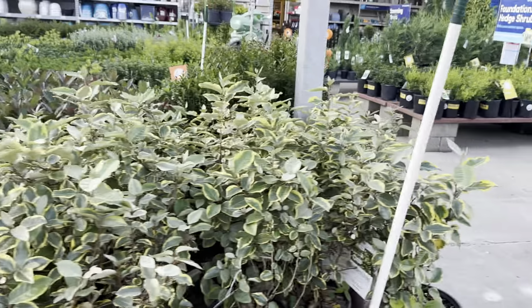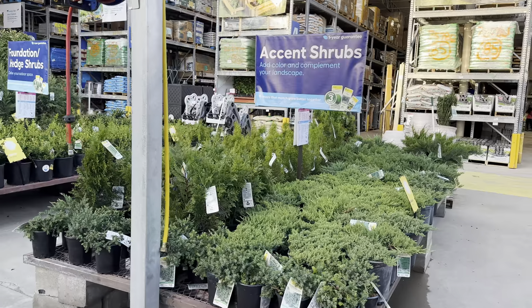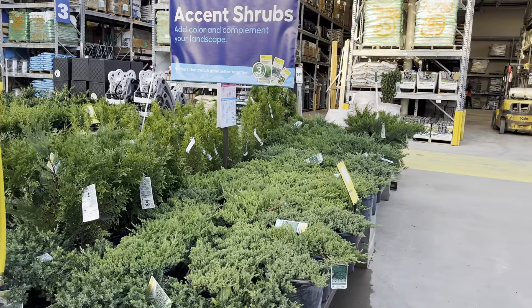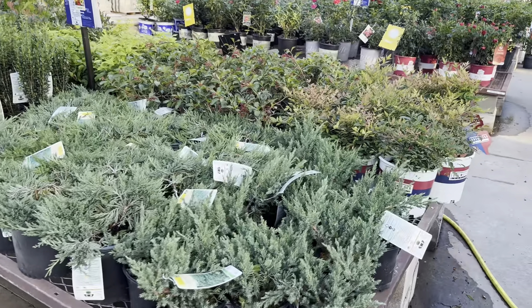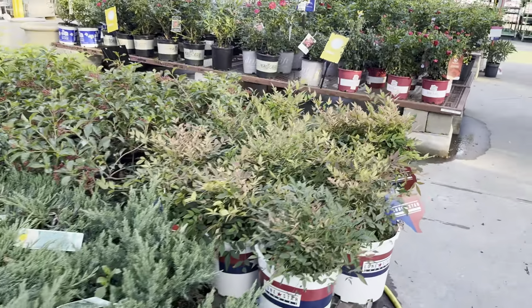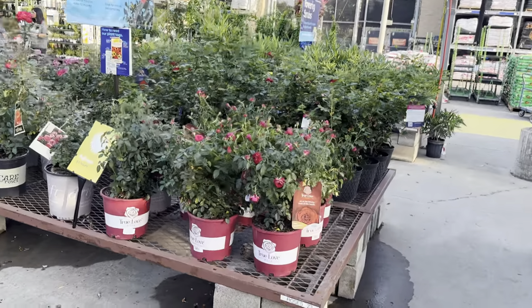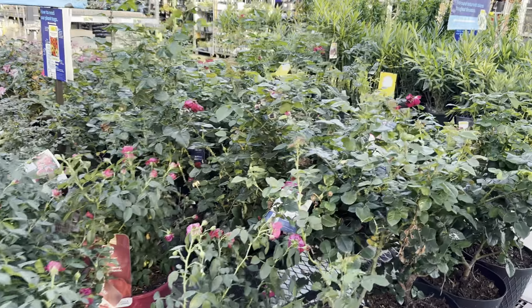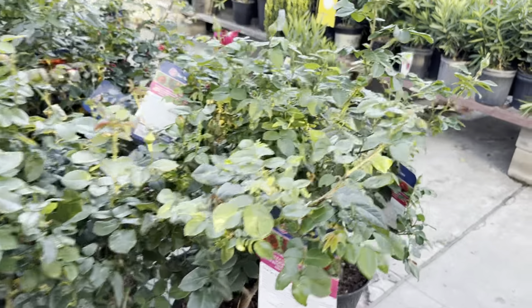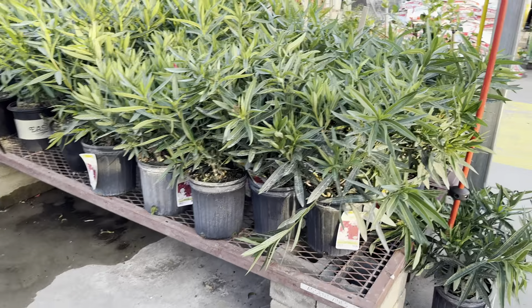Here are some more geraniums with more of an ivy-shape foliage — a geranium with English ivy-type leaves. I know you guys are looking for me to say hedera helix, and for those that are new, I've mispronounced it before. This one actually has more of an English ivy foliage on it — I think that's really cool.